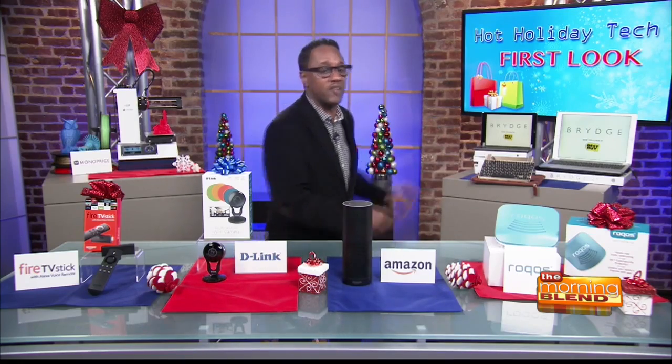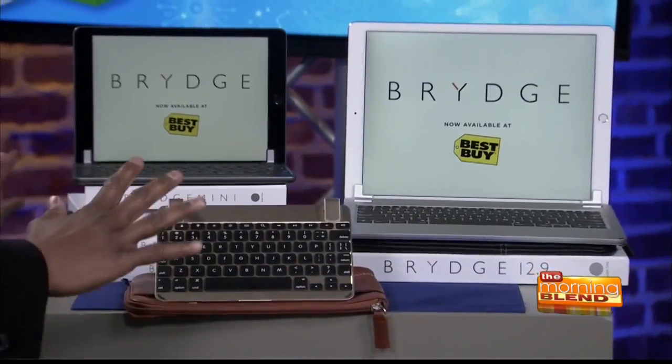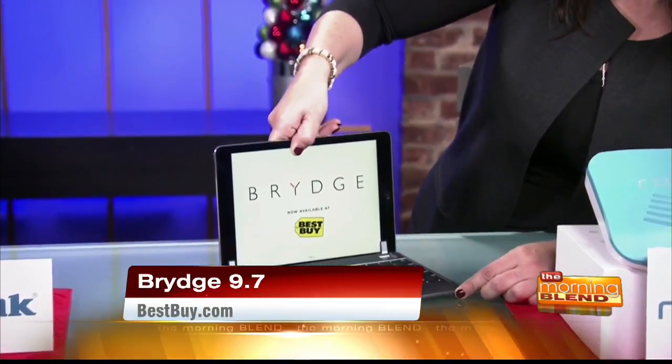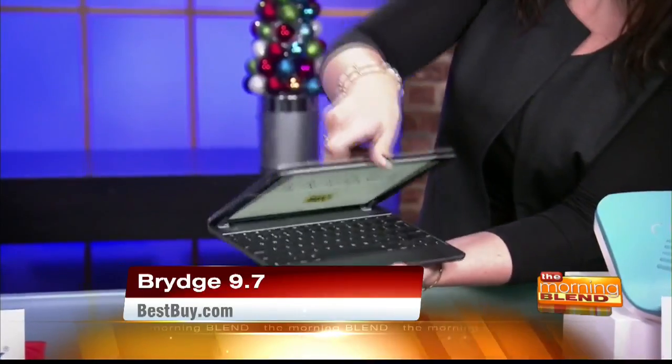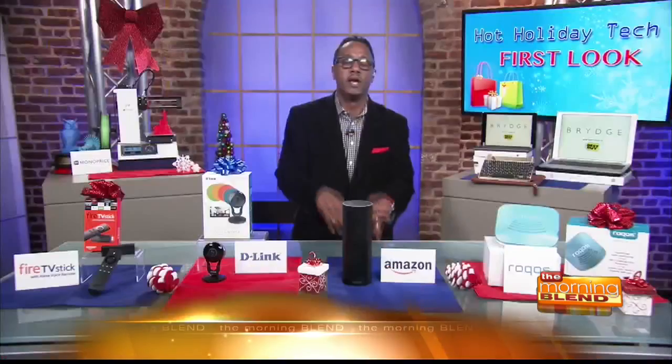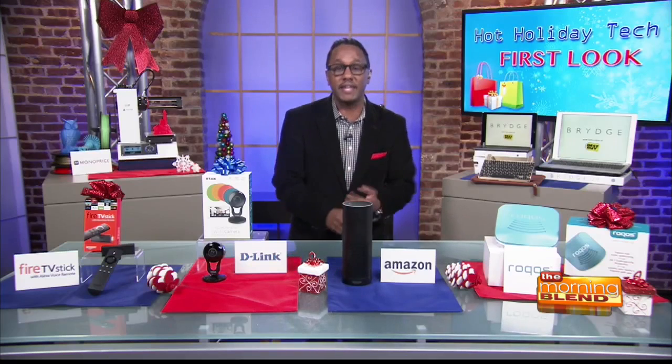Next up is the best iPad accessory for the holiday season — this is the Bridge 9.7, available at Best Buy. This is an awesome keyboard that connects via Bluetooth to your iPad, and the iPad slides right into a patented hinge system. It's amazing — perfectly matches the iPad in three different colors. It's the only keyboard that's 100% aluminum, with backlit keys and a three-month rechargeable battery. Available at Best Buy.